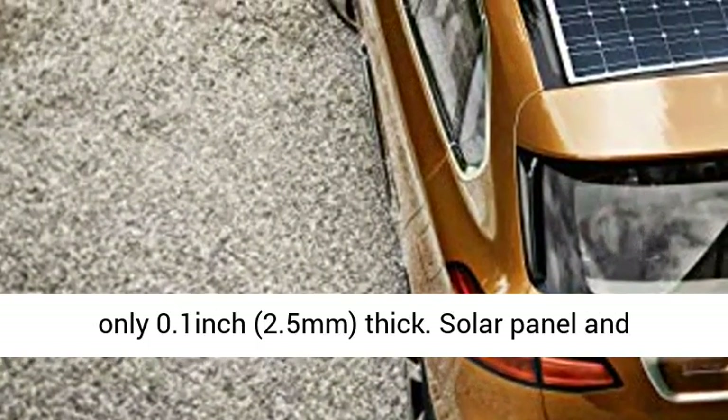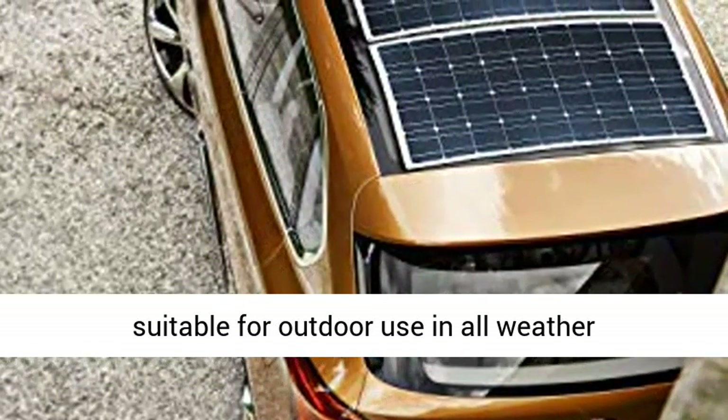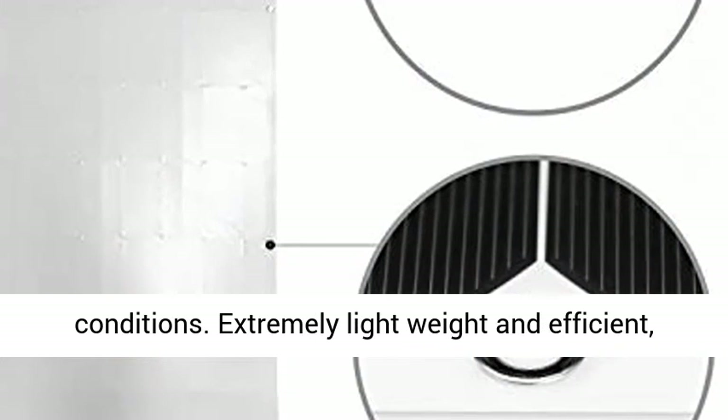Ultra-thin — the solar panel is only 0.1 inch (2.5 mm) thick. The solar panel and junction box are completely water-resistant, suitable for outdoor use in all weather conditions.